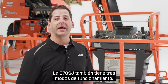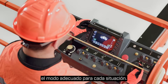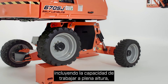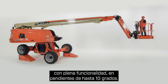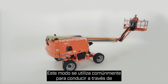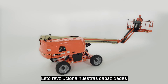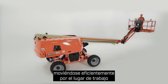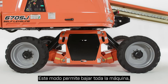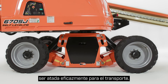The 670SJ also has three operating modes, so you can select the right mode for the right situation. The first mode is self-leveling, which gives you all the benefits we talked about earlier, including the ability to work at full height with full functionality on slopes up to 10 degrees. Second is standard travel mode, commonly used for driving across the job site with the boom stowed — it revolutionizes typical oscillating axle capabilities, efficiently moving you around the job site while providing a much smoother ride. The last is shipping mode, which allows the entire machine to be lowered, reducing its height and enabling it to be effectively tied down for transport.